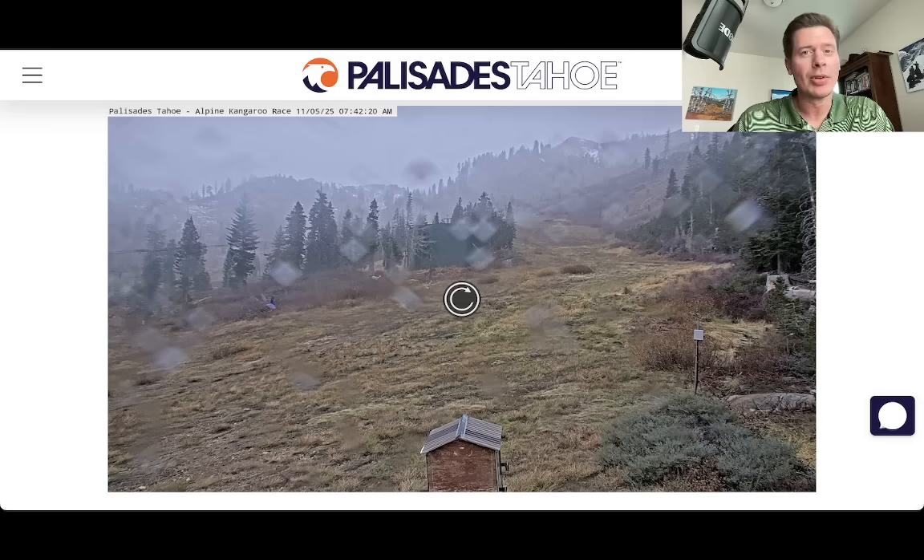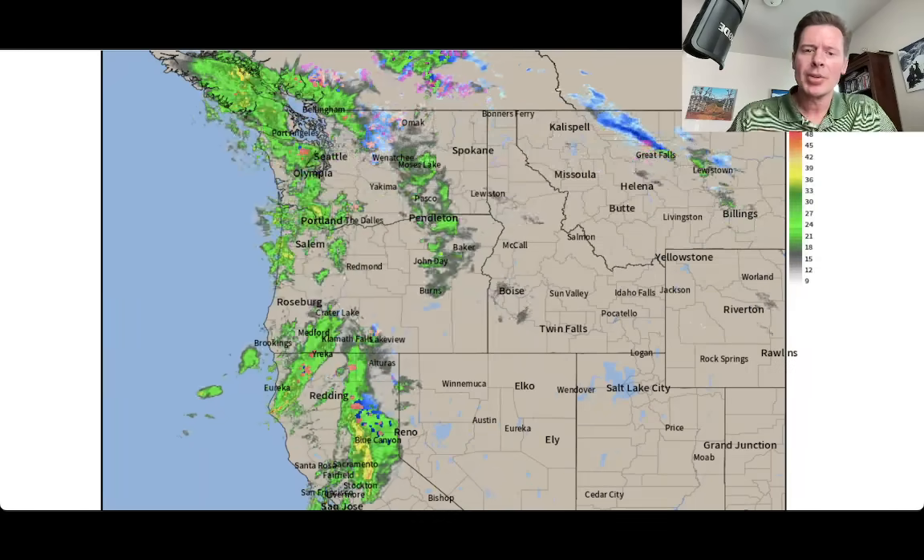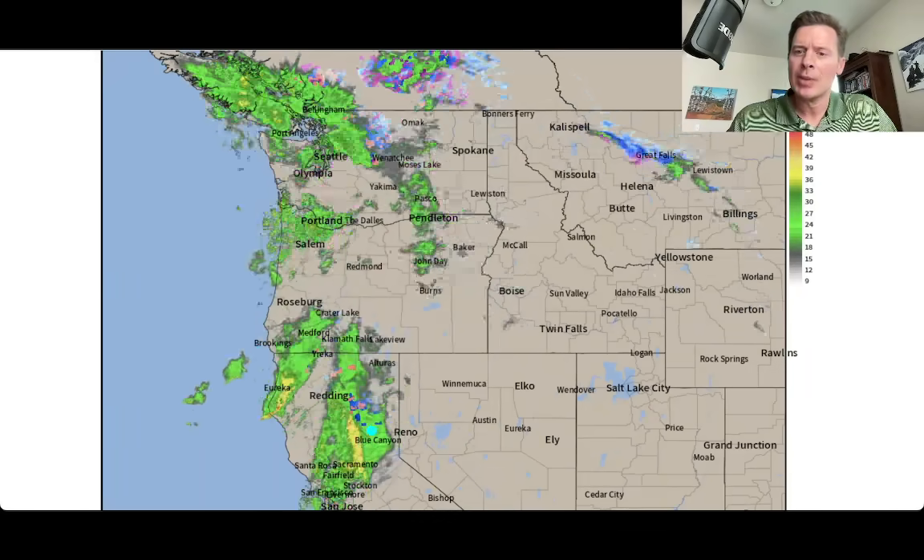So this is a pretty warm storm system hitting a lot of the Sierra right now, but it's got a good chunk of moisture with it. Let me show you what radar looks like. Green is rain on this, blue is going to be your snow, and purple is a mix.